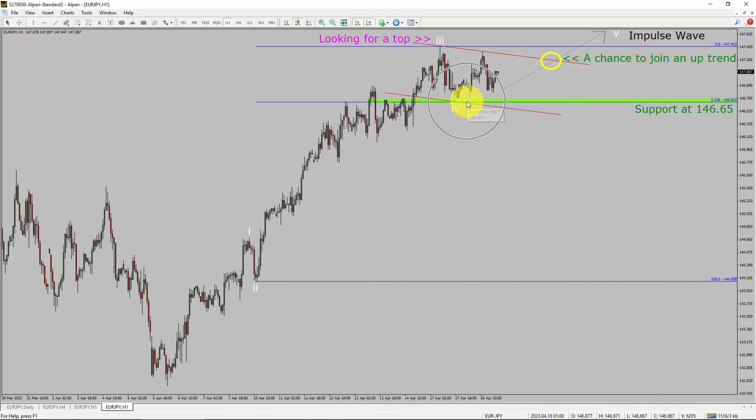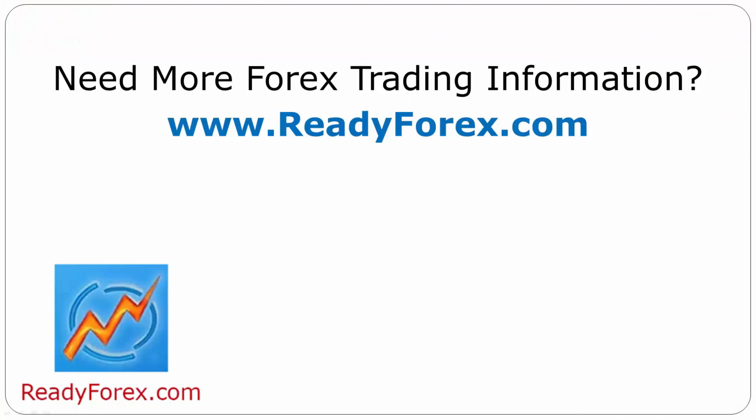To be more specific, the green color highlighted area offers a buying opportunity, which is the previous fourth wave of one lesser degree. Do not jump into the market with a buy trade — wait for a bullish breakout first. Take note, you must always trade with money management rules to control risk. For more Forex trading information, visit ReadyForex.com.